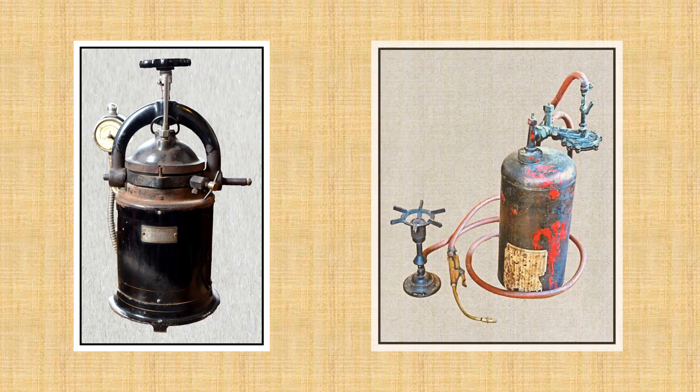The equipment to the left is a NADCO dental vulcanizer autoclave for making rubber or luxene false teeth, bridges, and dentures. On the right is an acetylene tank and burner for making bridges and crowns.